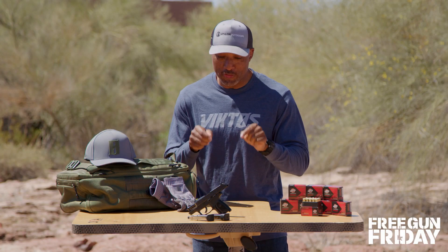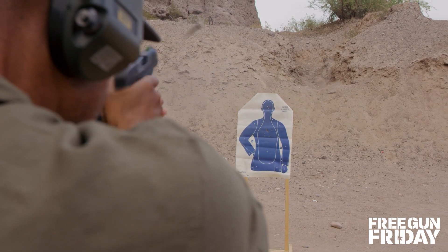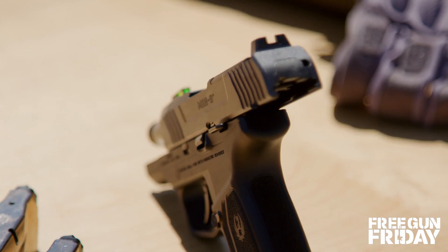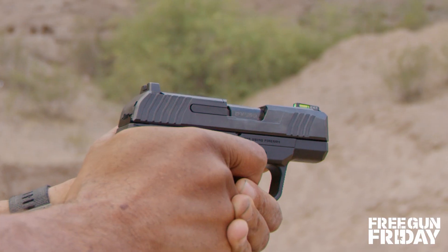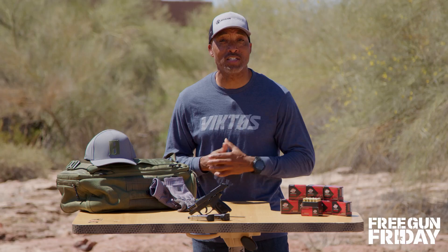Don't let the name confuse you — Ruger's Max 9 is a minimal size concealed carry piece. It features a 3.2 inch barrel and is only .95 inches wide. It's also striker fired with a short, smooth trigger pull, crisp, clean break and positive trigger reset.